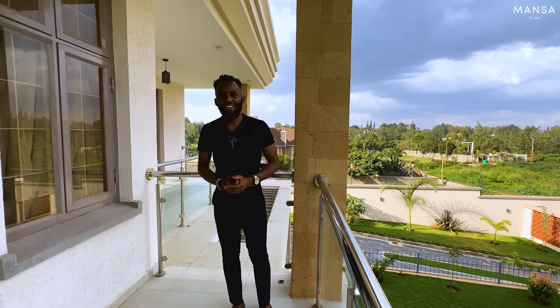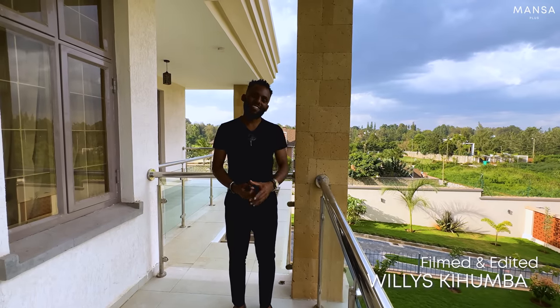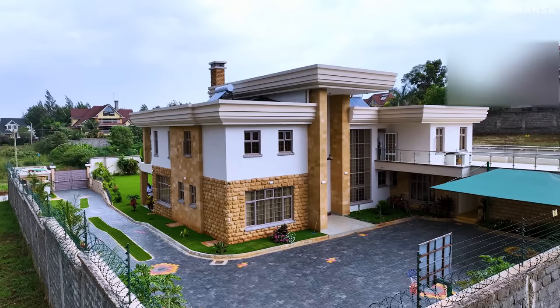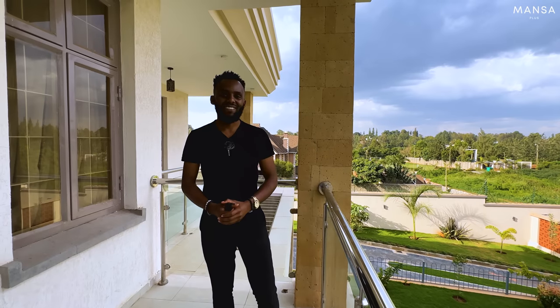Thank you very much for watching — it's our pleasure to have you. My name is Mark Munsell. Behind the camera is Willis. See you on the next episode. Bye!